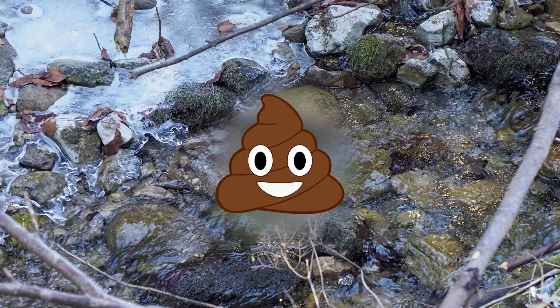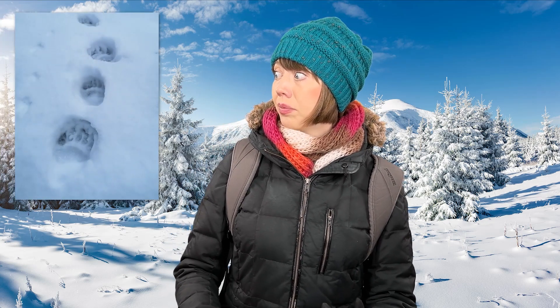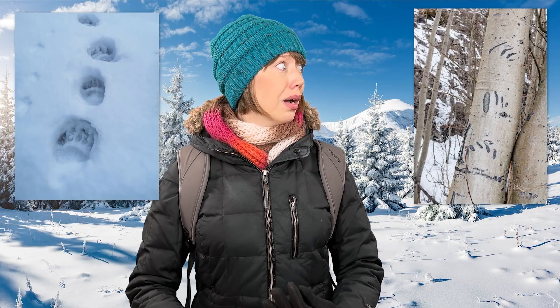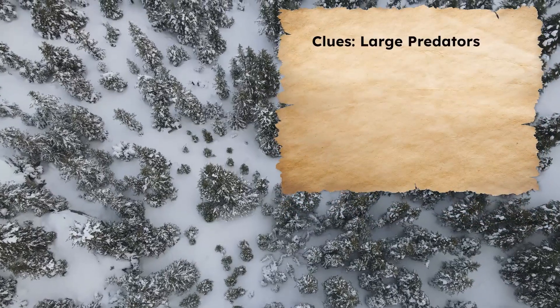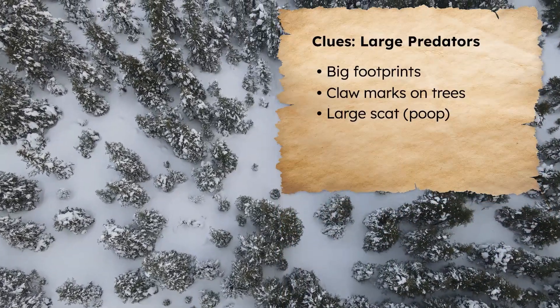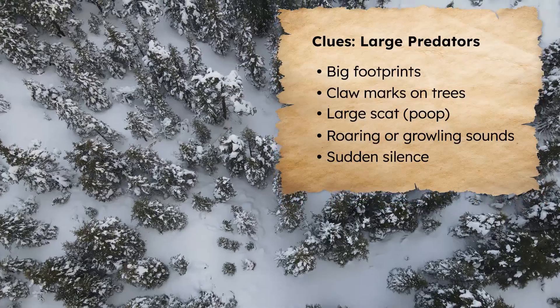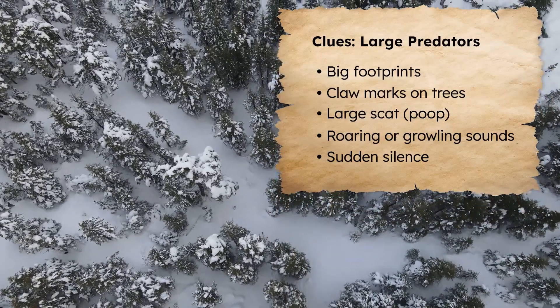What animal could possibly make a poop that big? Is there a bear nearby? Are there any other signs of bears around here? Good eye, Jenna. Big footprints, claw marks on trees, and large poop called scat can be signs of large predators like bears or big cats. Sometimes you'll hear these animals roaring or growling, or you might hear sudden silence when birds and insects go quiet to avoid a predator's attention. Now that I know I'm in predator territory, what precautions should I take? Pause to check the best advice for Jenna in your survivor's guide.